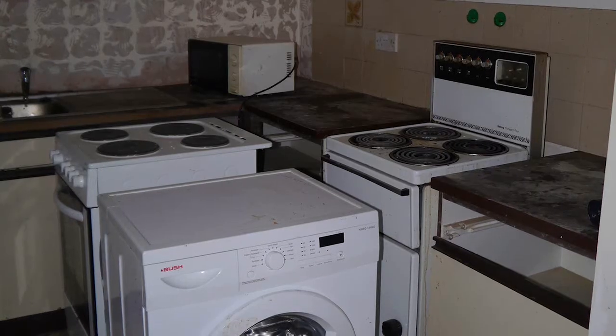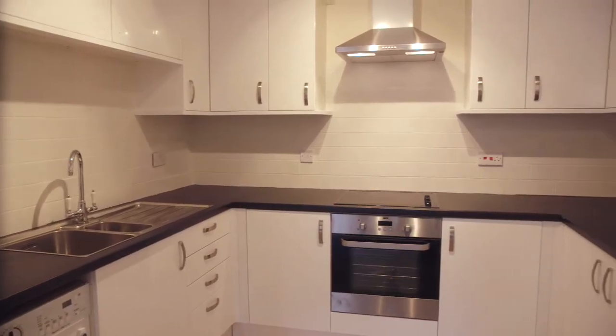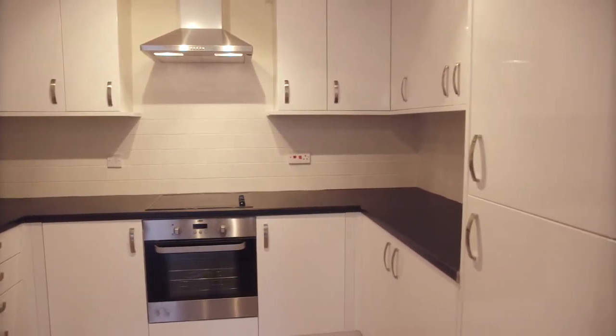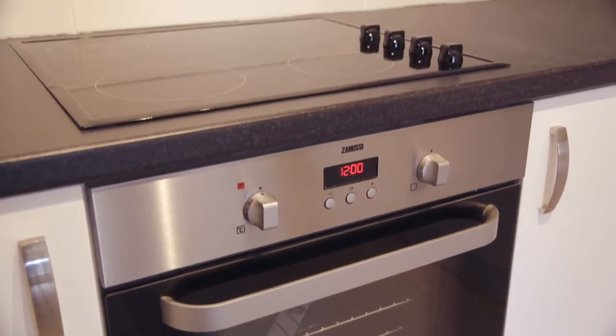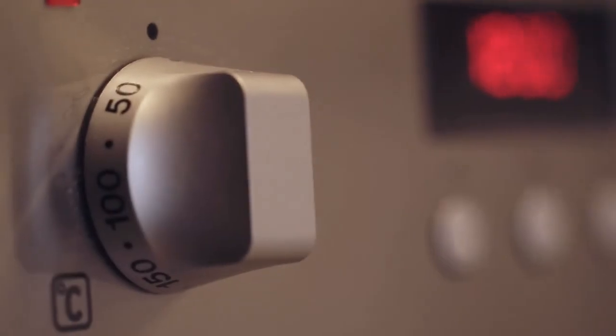The kitchen was very dark with virtually no natural light, so we picked a white gloss unit to make it look as spacious as possible. We recommended using good integrated appliances — they look better and they do last longer.